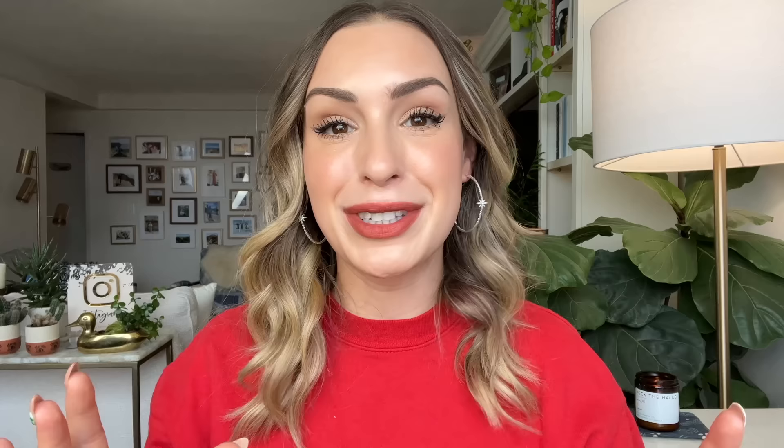All right, pretty people, let's dive in. We have a lot of categories to cover today. And before I get started, I'll mention that I already posted a fully dedicated video to my favorite eyeshadow palettes of 2023. So if you want to hear specifically about eyeshadow palettes, check that video out after you finish watching this one. I will link it down below. Timestamps are going to be down below for all the categories featured in this video. And with that, let's get started with my favorite foundations from 2023.